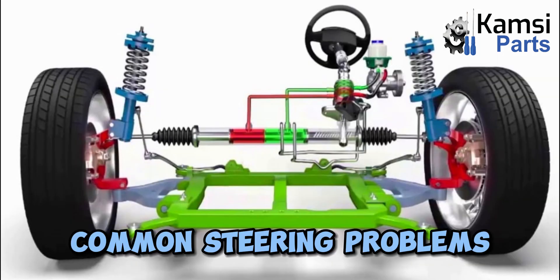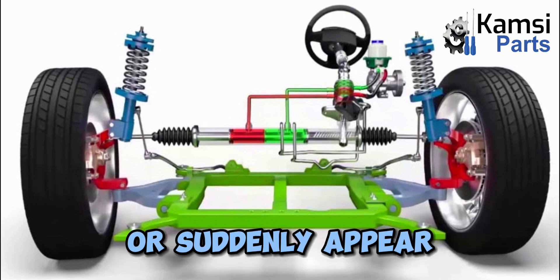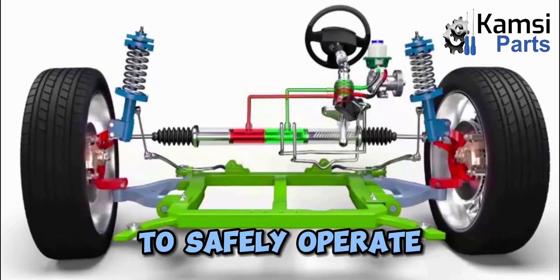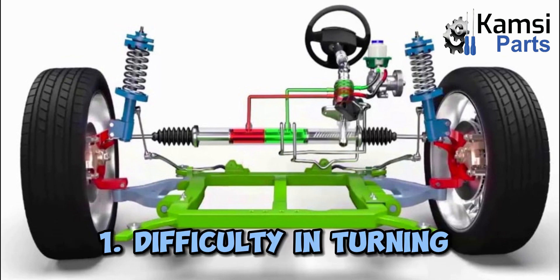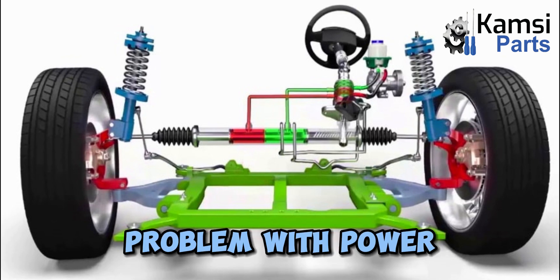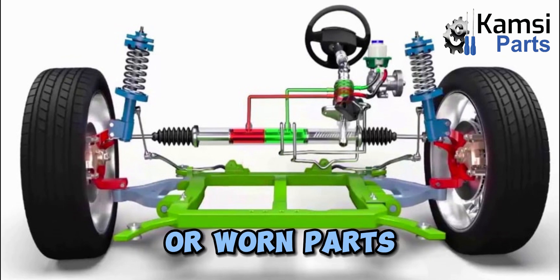Common steering problems. Steering problems can get worse over time or suddenly appear. They are dangerous because they make it more difficult for the driver to safely operate the vehicle. Common steering problems can include: 1. Difficulty in turning the wheel, especially at rest or lower speeds — this may be caused by a problem with power steering, low power steering fluid, a fluid leak, or worn parts.